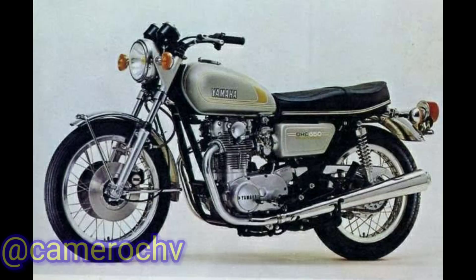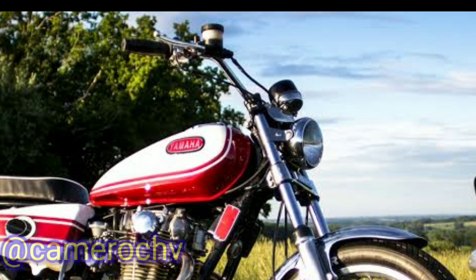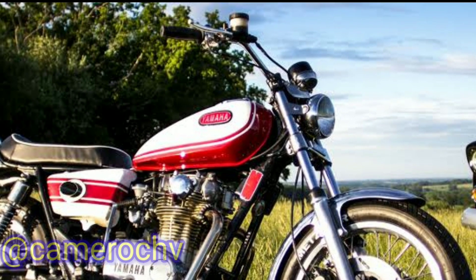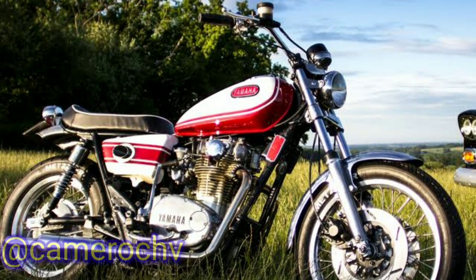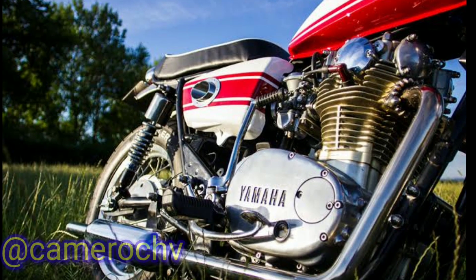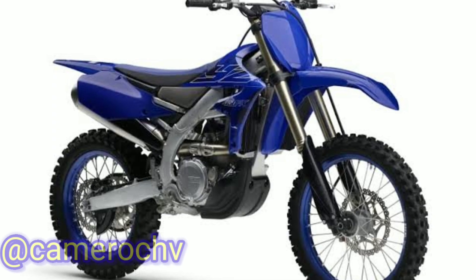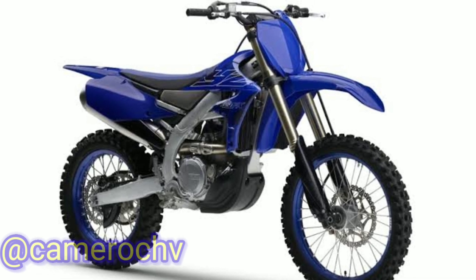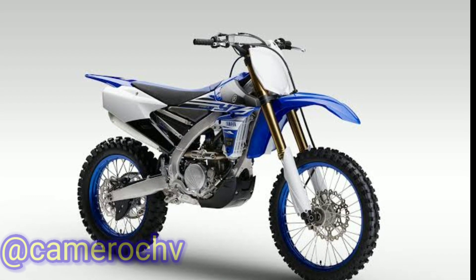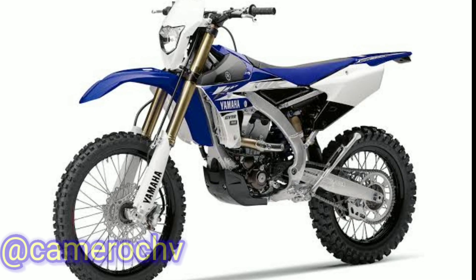2. Expansion and Innovation, 1970s–1980s: In the 1970s, Yamaha introduced groundbreaking models like the XS650, a powerful parallel twin motorcycle, and the iconic RD series of two-stroke motorcycles. Yamaha also entered the off-road market with the production of motocross and enduro bikes. In the 1980s, Yamaha launched the YZ series, a line of high-performance motocross bikes that became incredibly popular among professional and amateur riders.